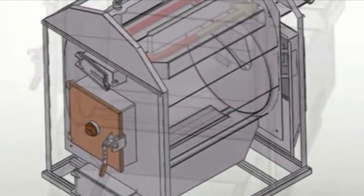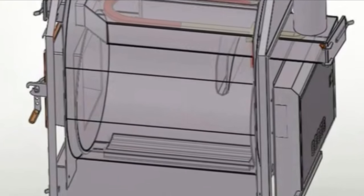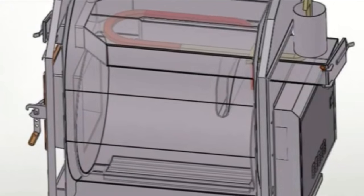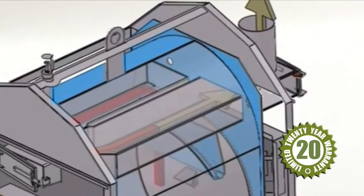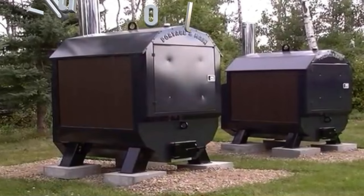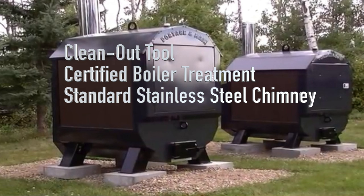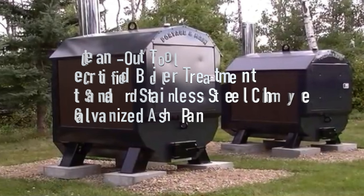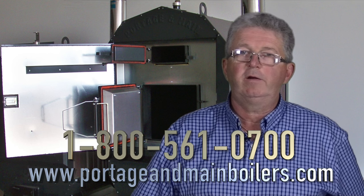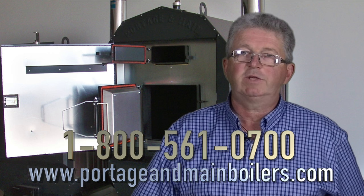The Ultimizer's efficient design will save you time, labor, and thousands of dollars in wood over the years, giving you the ultimate wood burning experience. Portage & Main designers have always strived to engineer the most efficient, long-lasting furnaces possible. All systems come with a clean-out tool, certified boiler treatment, standard stainless steel chimney, and an easily removable galvanized ash pan. Visit our website at www.portageandmaineboilers.com or reach us on our toll-free number at 1-800-561-0700.